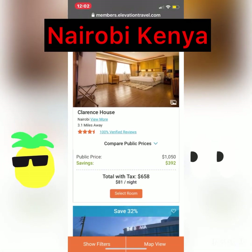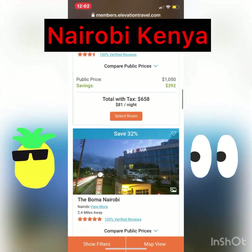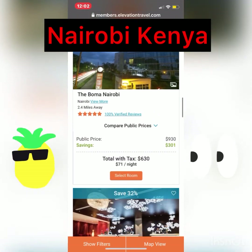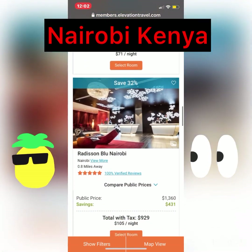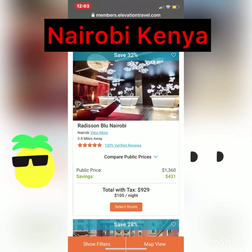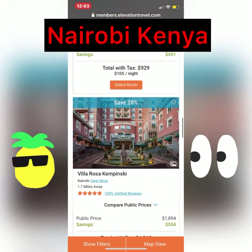Let me hit this compare. Let's look at a couple more. The Bowman, Nairobi — total $630. That looks nice. The Radisson — you can stay there for that whole week for $929. Save over $400.